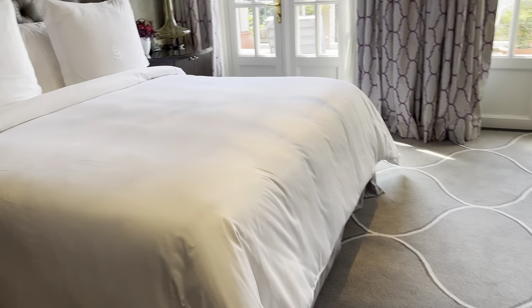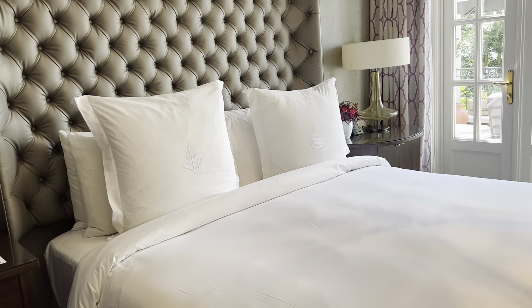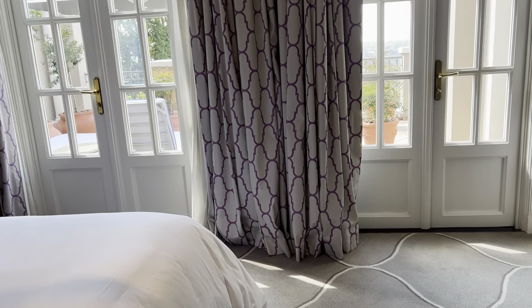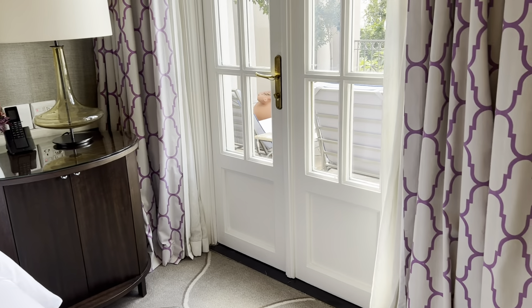And now for the finale — the view. I'm going out on my balcony. Lots more sockets, bedside.